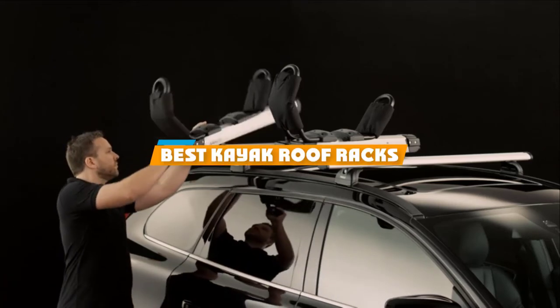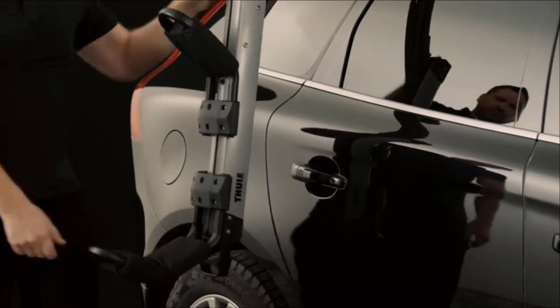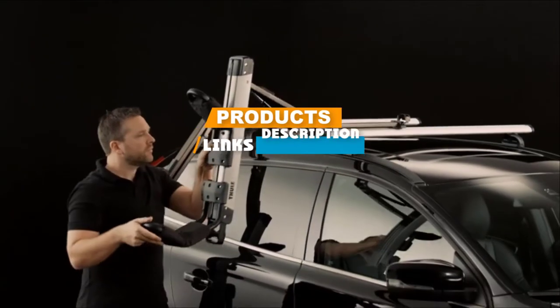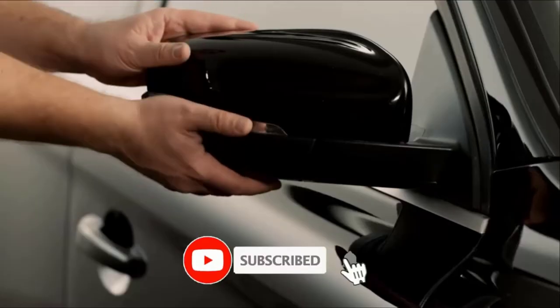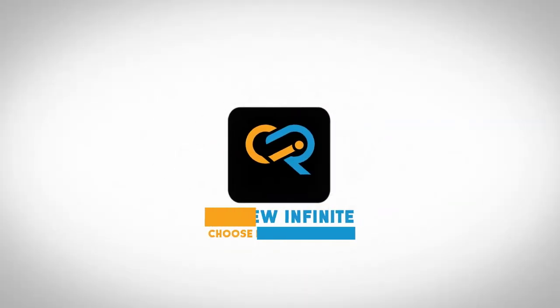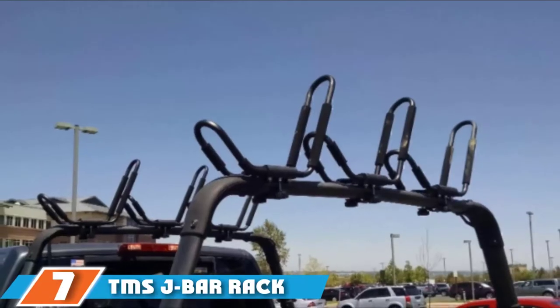If you are looking for the best kayak roof racks, here's a list you must see. We made this list based on your personal preference and sorted it based on features, prices, quality, durability, and reputation of the manufacturers. We have included options for every type of customer, so let's get started.